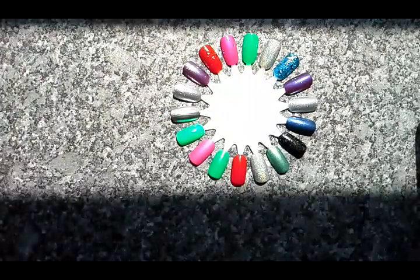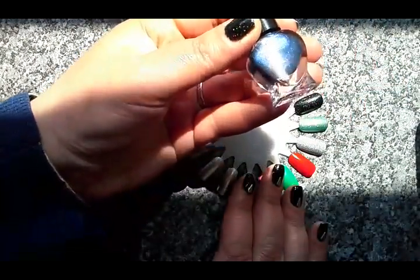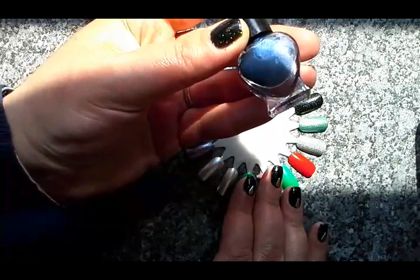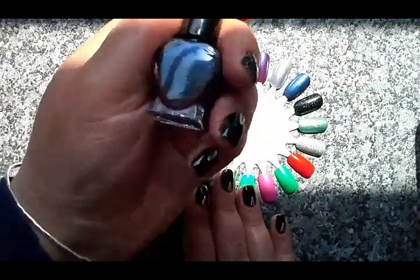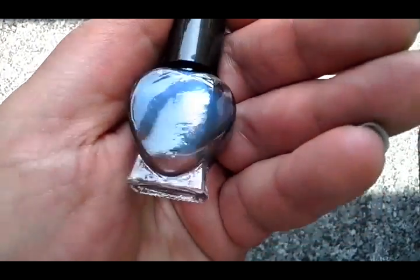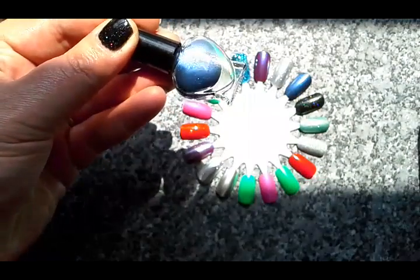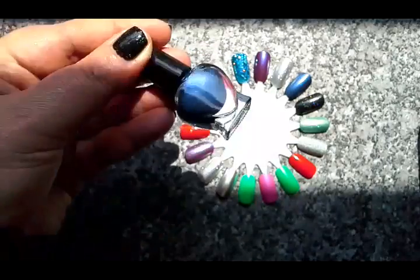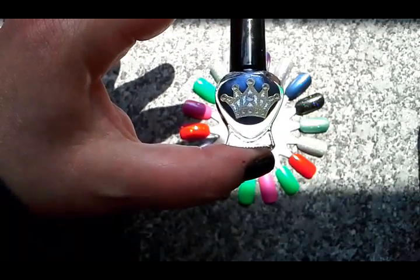The next one is this really deep dark navy colour with a very, very subtle, tiny, very finely milled holographic shimmer. So that's the colour and there is the shimmer. This is called Pan — P-A-N.